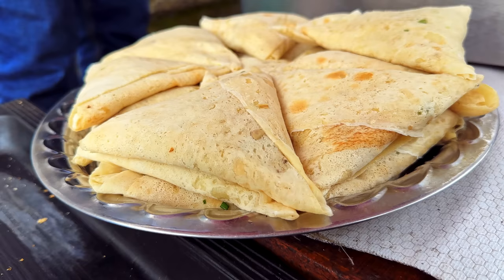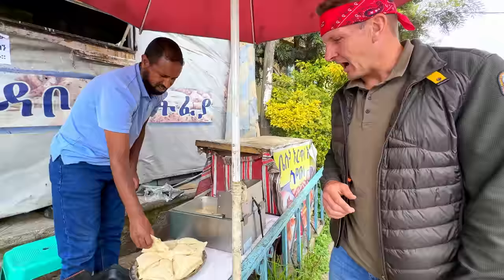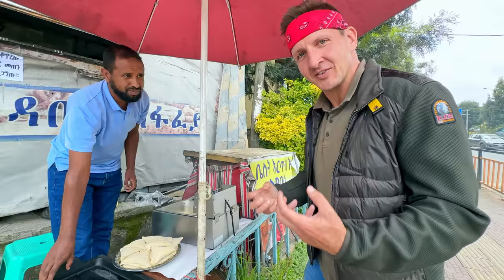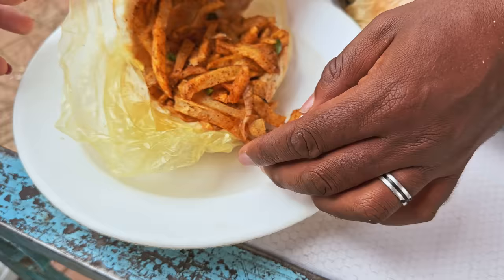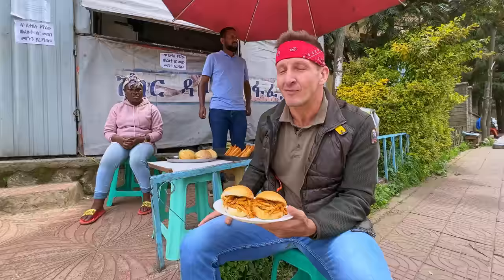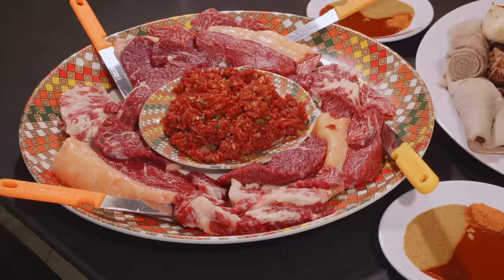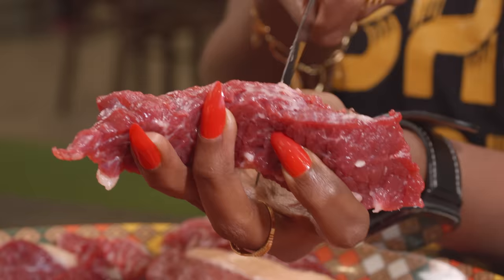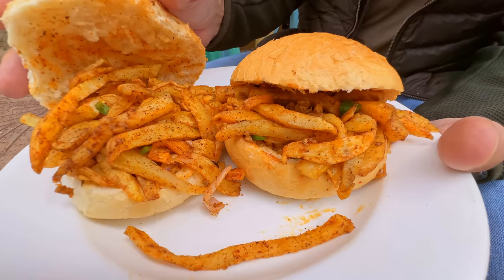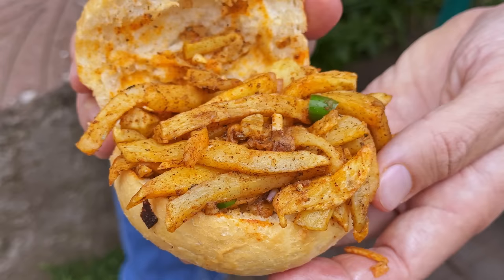We've hit another stall on the edge of the market — this man has a huge plate of samosas, super fresh, and he's dropping them in the oil right now. You can see they're homemade and he's frying right here — these are going to be fresh and hot. I did not expect everything to be vegetarian today, but the market we were in also has big raw slabs of beef hanging out — people eat it raw and we'll do that later on the main channel. For now, this is a potato sandwich with tons of spices, potato cut into french fries, and onions.